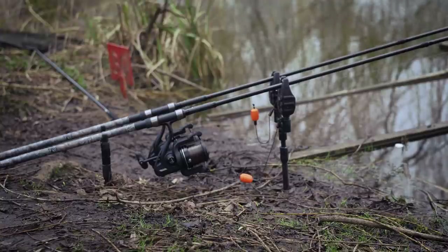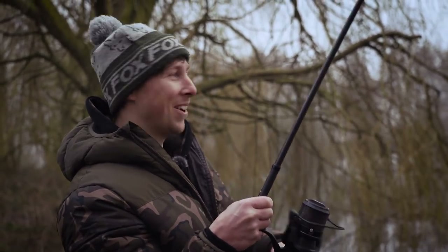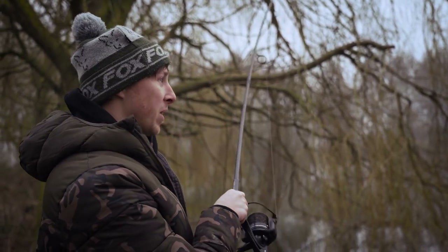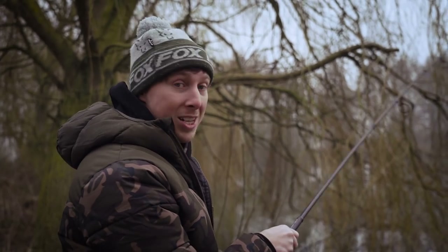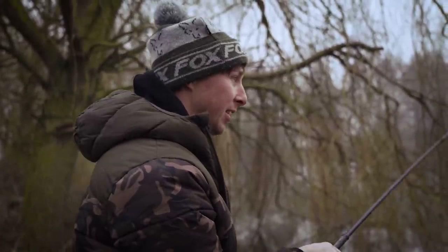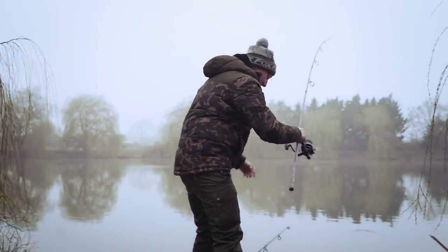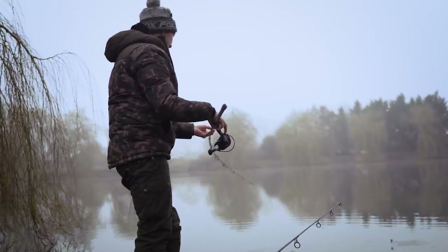I've already had a bite that hasn't registered — rather classically, I didn't switch the alarm on. I turned around and there had been a big drop-back bite on the fixed zig. From having just set up the adjustable, I think I'm actually fishing the fixed at pretty much exactly the same depth I'd fish the adjustable anyway. It's literally swimming right into the bank — what a great start. It doesn't feel massive, but that's not what it's about.